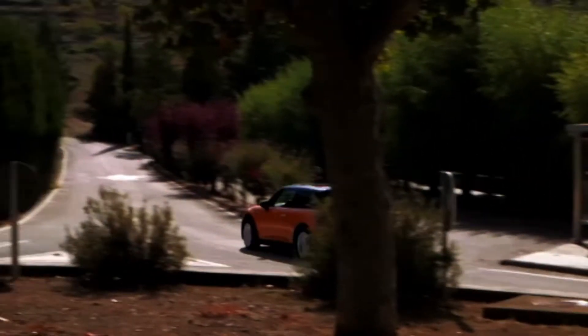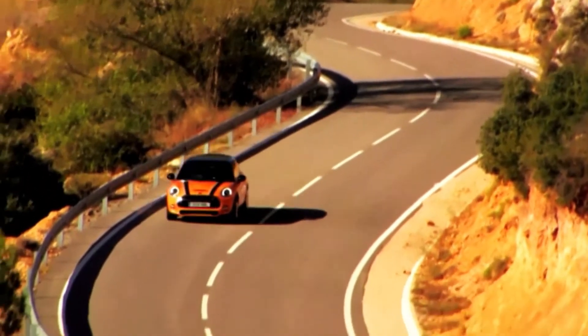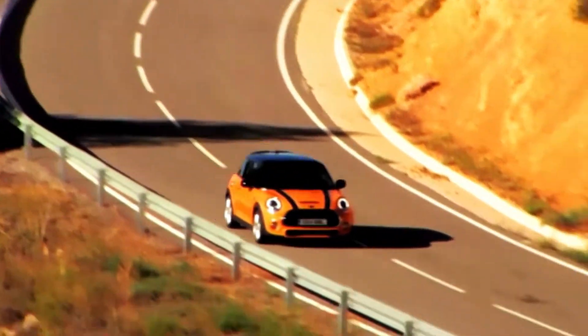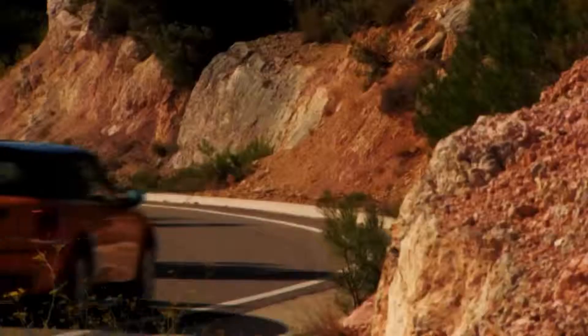Under the hood is a completely new generation of engines from BMW. For the first time, the entry-level gasoline and diesel engines are three-cylinder models. Sporting twin-powered turbo technology, they offer improved performance with greatly reduced fuel consumption.